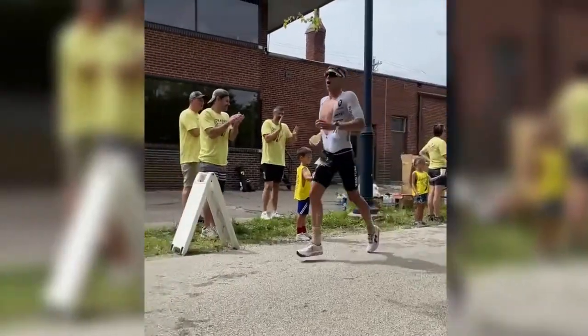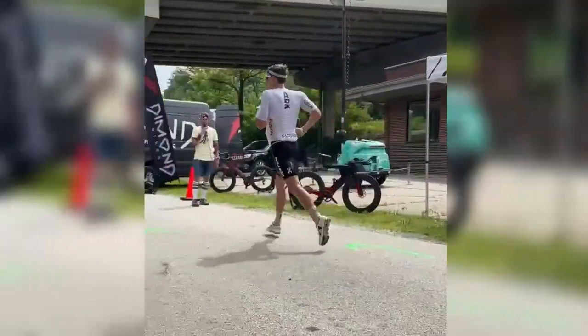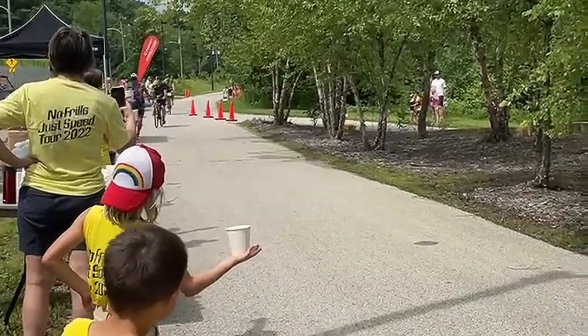We just finished the Ironman Des Moines and I was the captain of run aid station number four, which happened to be a turnaround point on the run course. We had the best aid station out there, and the reason we had the best aid station — besides being awesome — was that I've got a lot of experience. I have a very particular set of skills.